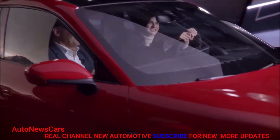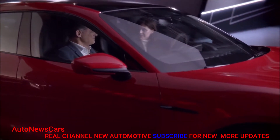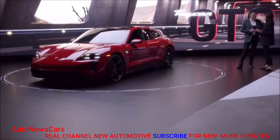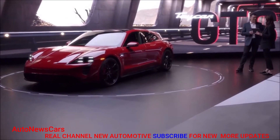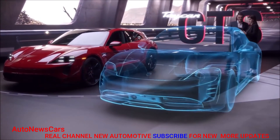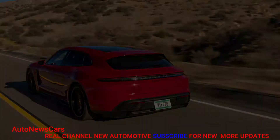Angeles Crest Highway gets mentioned a lot for reasons beyond its proximity to the Los Angeles automotive press. It's a phenomenal driver's road that seems to have been built and maintained for the express purpose of being a phenomenal driver's road. And everyone hauls ass on it like they've had to pee since Palmdale — from Porsches to Priuses.